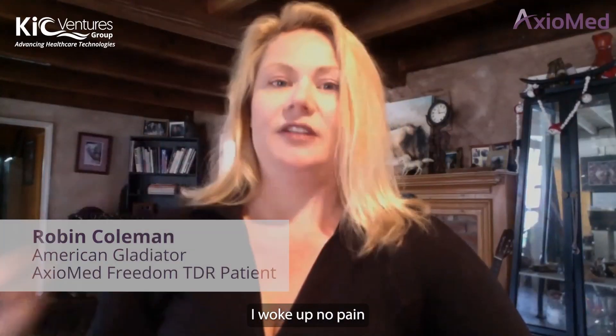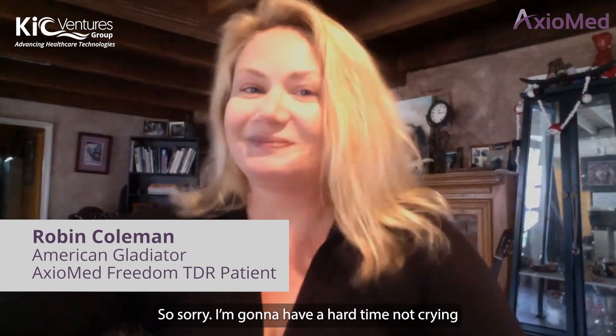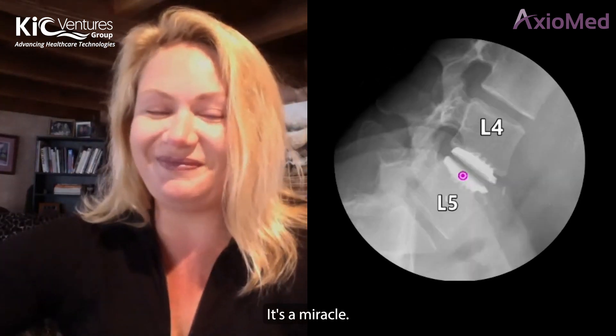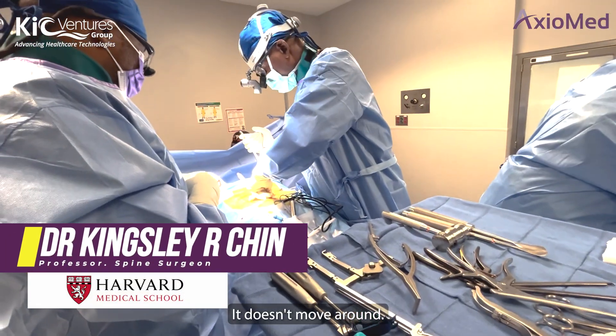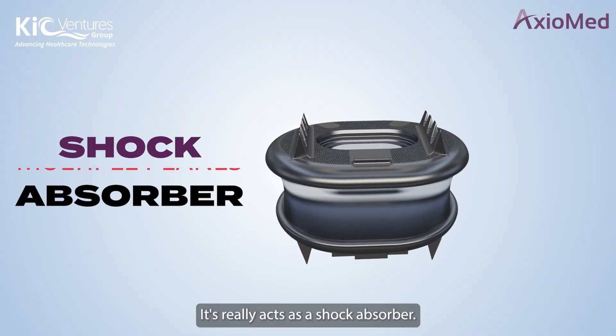I woke up with no pain — first time in my life since I was 16. I'm sorry, I'm going to have a hard time not crying. It's been amazing. I was back on my horse in six weeks. It's a miracle. The normal human disc is not a joint — it doesn't move around. It really acts as a shock absorber and compresses in multiple places.